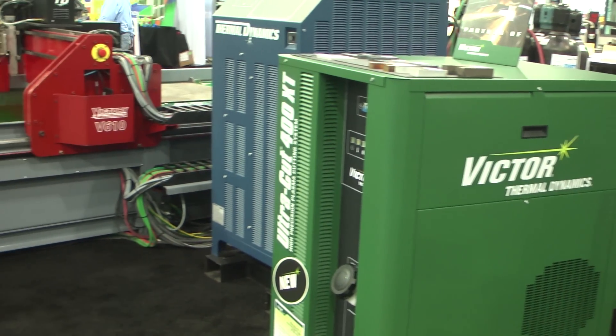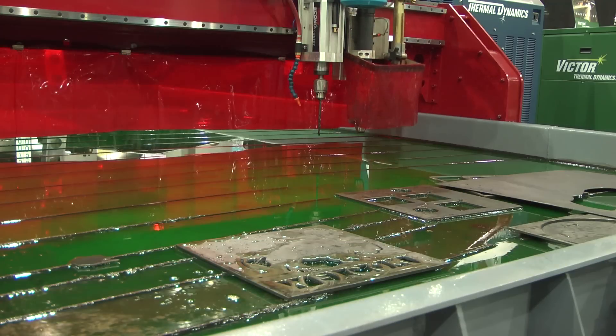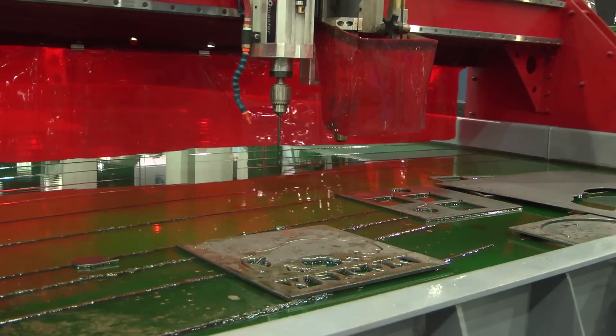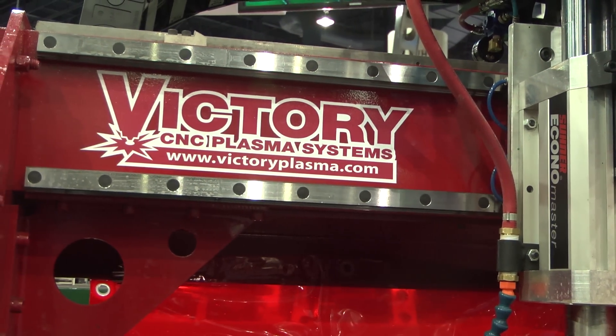We manufacture systems anywhere from a 5 by 10 foot to a 14 by 40 foot system. We've used Victor Thermal Dynamics plasmas exclusively because they provide the best cut quality and the best customer service for us. They've been an excellent support for us both in the field and in the factory.